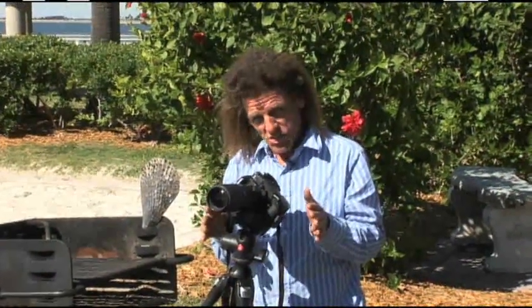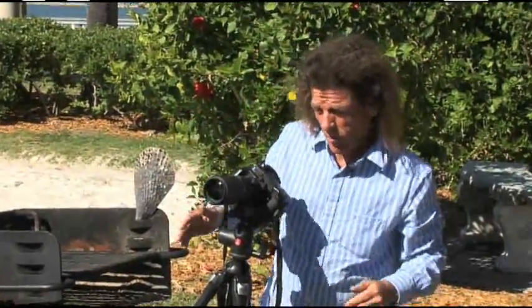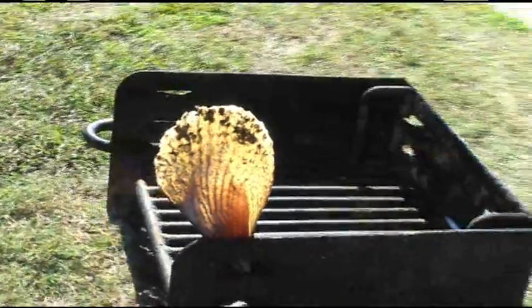If you've ever driven east at sunrise or west at sunset, you are driving into backlight. The sun is right in front of you, just as it is here. And any object that's in front of the sun that's coming at us, particularly objects that are transparent, they are going to glow.